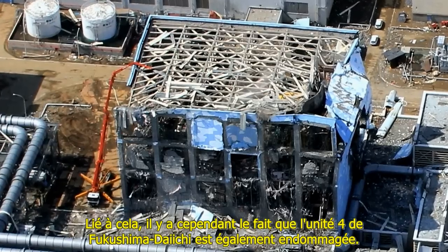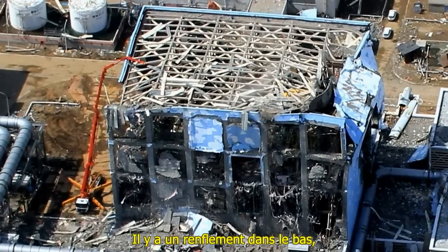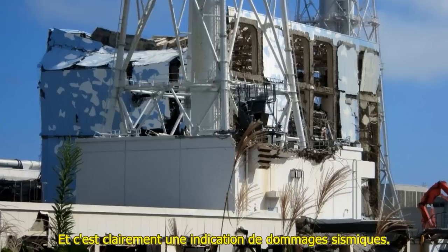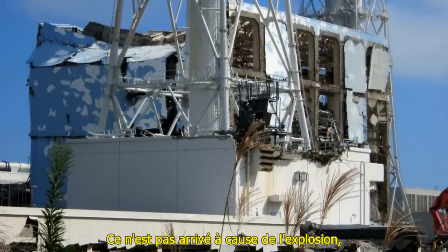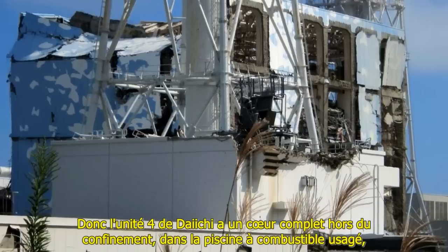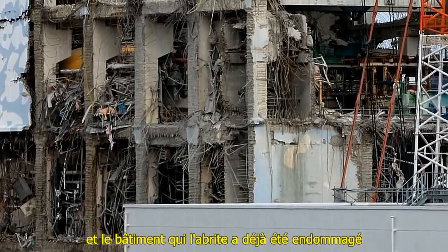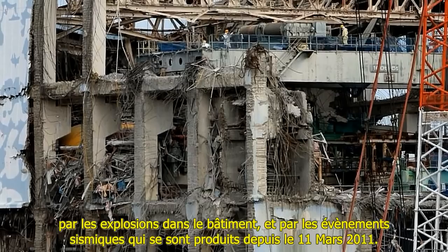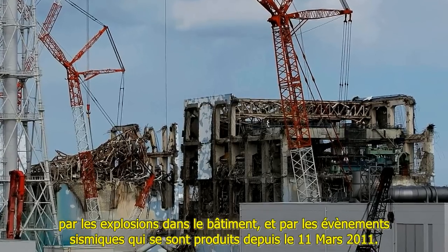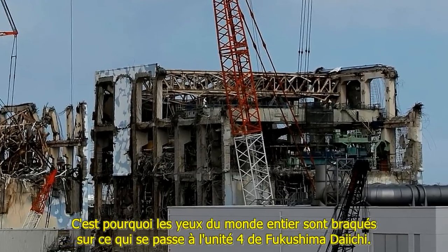Daiichi Unit 4 is also damaged. There's a bulge in the bottom of it — I believe it's something called a first mode Euler strut bulge — and it's clearly an indication of seismic damage. This is not something that happened from the explosion; the building has been damaged from a seismic event. So Daiichi Unit 4 has an entire nuclear core out of the containment, in a spent fuel pool, and the building it's housed in has been damaged by explosions and by seismic events that occurred since March 11th, 2011. That's why all eyes in the world are focused on Fukushima Daiichi Unit 4.